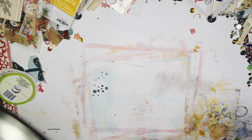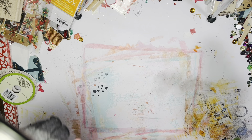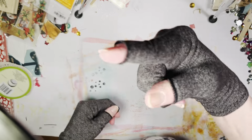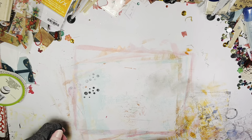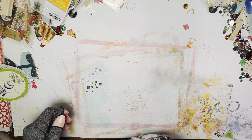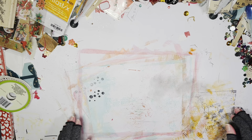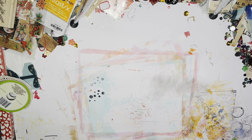Hey everybody, it's Diana with Katherine Diana Studios. I'm going to do a haul video. Pardon the mess — I can't seem to get my camera light out of the picture no matter what I do, but anyway.